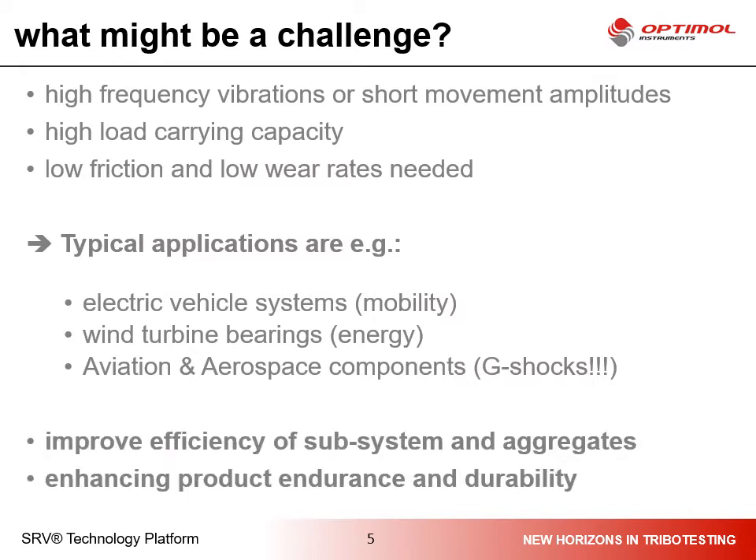The main target of tribology research in this application field is to improve the efficiency of subsystems and entire machines, as well as to enhance the endurance and durability of a product.